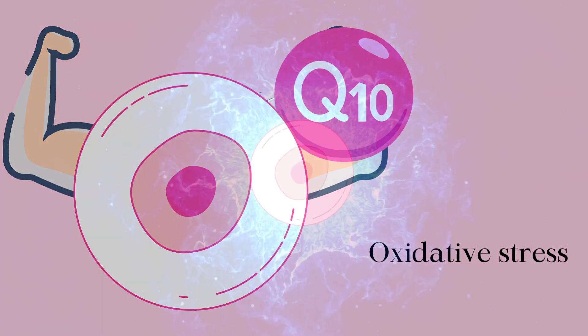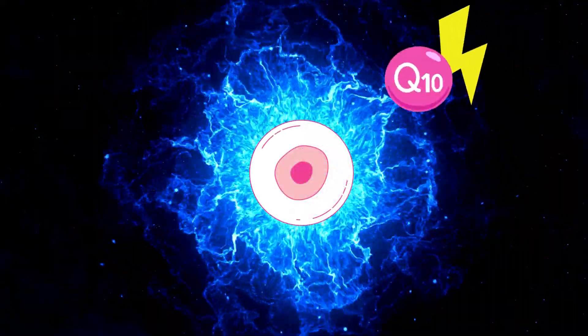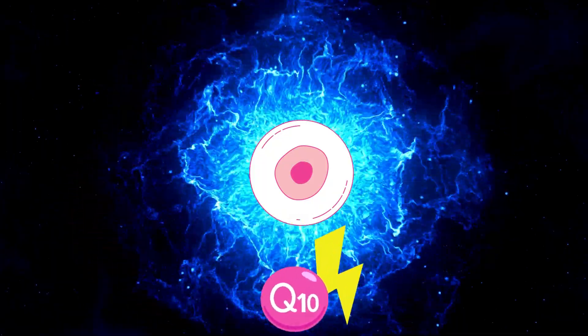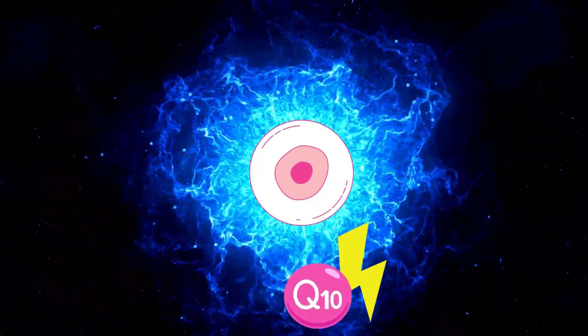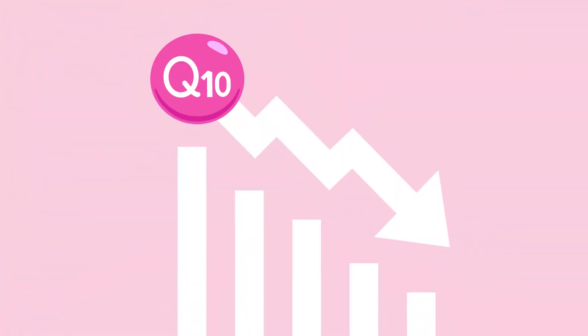Furthermore, eggs require a great amount of energy for proper maturation and development. Since CoQ10 is involved in producing energy that cells need, having adequate CoQ10 levels may support optimal energy production within the egg cells. As previously mentioned, CoQ10 levels also decrease as we age.